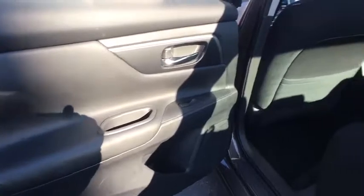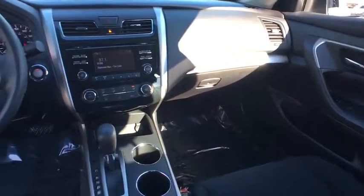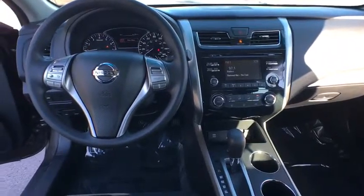Here are some of this vehicle's great options: stability control, keyless entry, traction control, anti-lock braking system, steering wheel audio controls, Bluetooth, power steering, adjustable steering wheel, four-wheel disc brakes, keyless start.